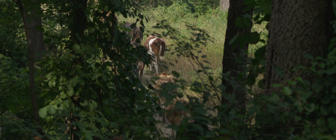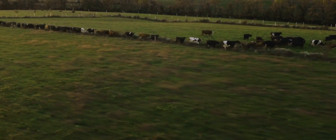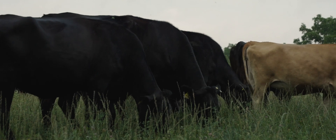One of my favorite things to do is to move cows. I like to see them walk around that line to the new pasture, and then they put their heads down and start grazing.